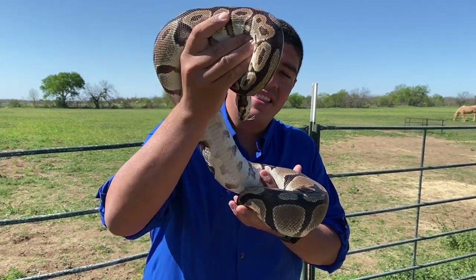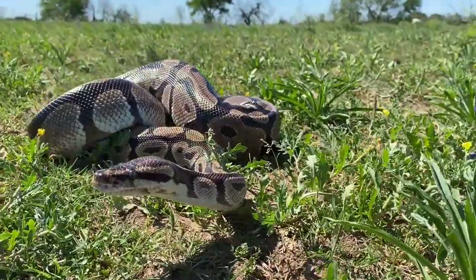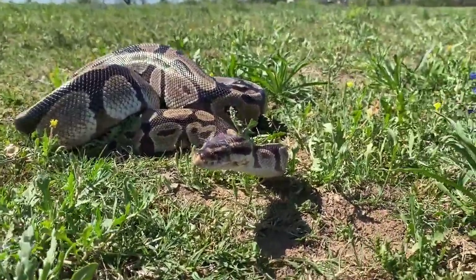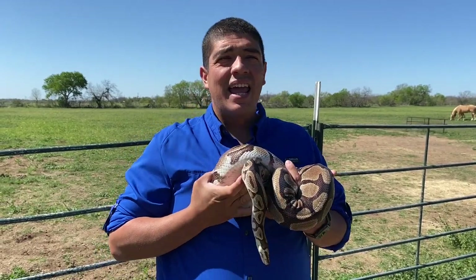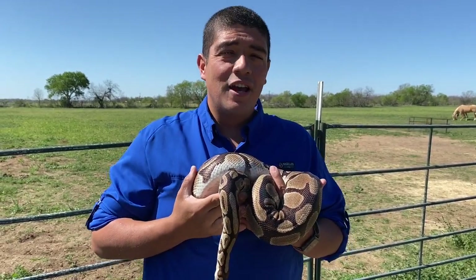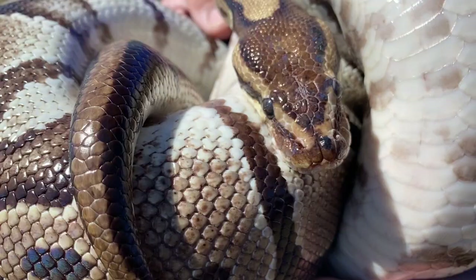All right folks, here it is — this is Cairo, and Cairo is a ball python. These animals max out at around four to six feet. When I say six feet, that's typically females and that's in a very rare instance. For most of the time they stay around that four to five foot range, with male snakes being a lot smaller than female snakes.